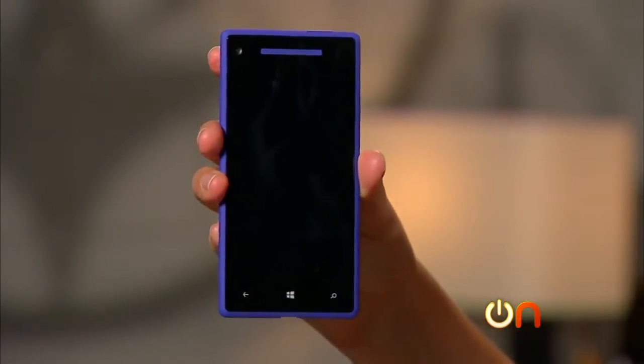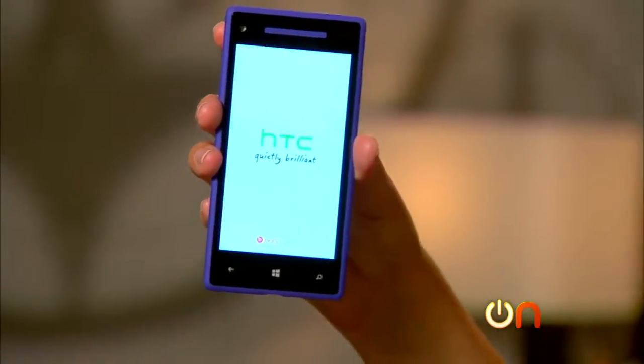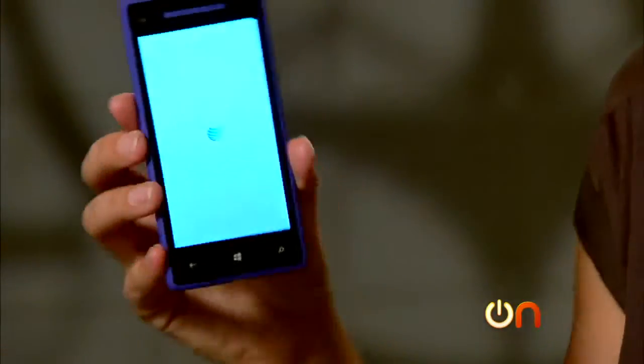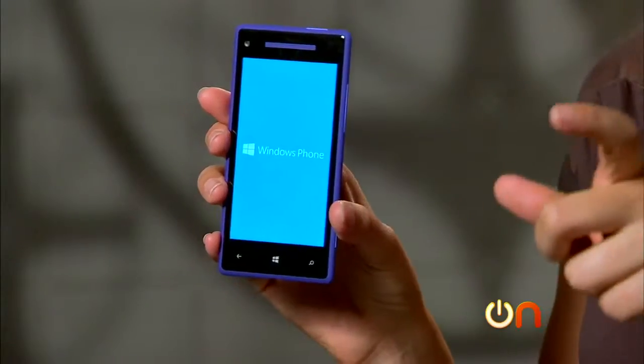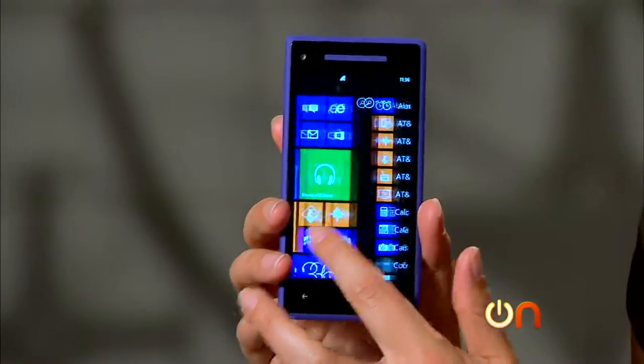Microsoft is not letting OEMs customize the operating system the way Android allows, so you should get a pretty consistent Windows Phone experience across the board. This phone is also available on three US carriers — T-Mobile, Verizon, and AT&T — which is a change from the Lumia. The Lumia 920 I believe is only available on AT&T. You have the now familiar Windows Phone tile interface here, which I like.